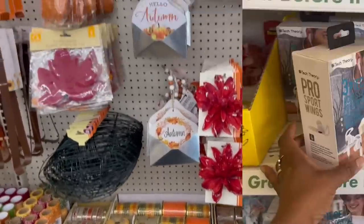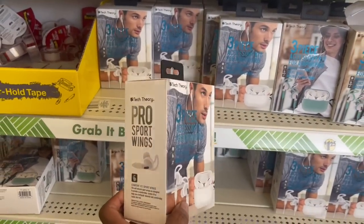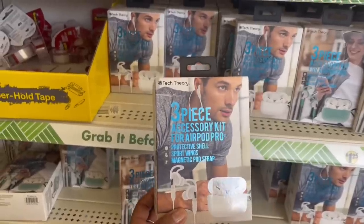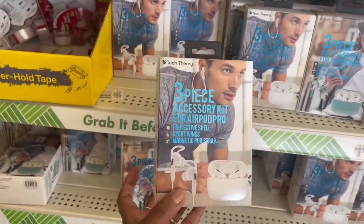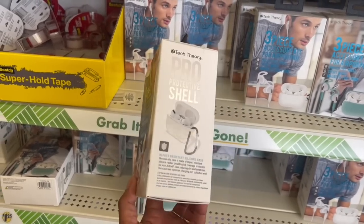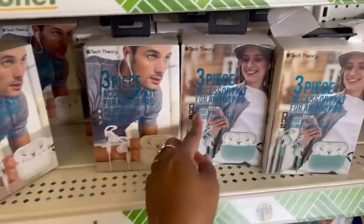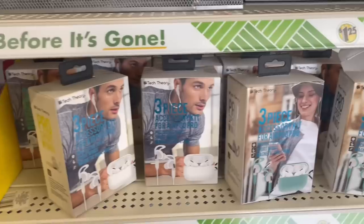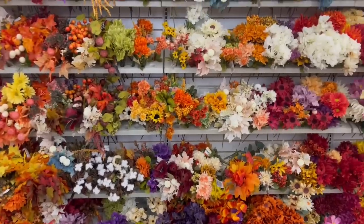Hey guys, I'm in Dollar Tree again! I was going to bypass the school stuff and I saw this — a three-piece accessory kit for AirPod cases! It's the protective shell, the sport wings, and the magnetic pod strap — get out of here! They got this one and then one with a chick on it. That's crazy, I've never seen those before — in the cart!